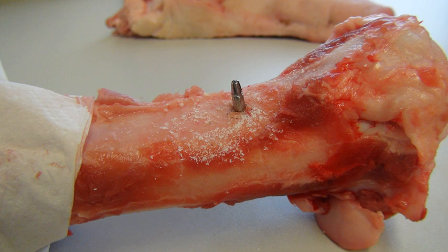Titanium was first introduced into surgeries in the 1950s after having been used in dentistry for a decade prior. It is now the metal of choice for prosthetics, internal fixation, inner body devices, and instrumentation.